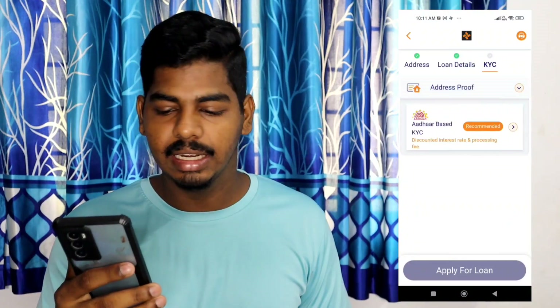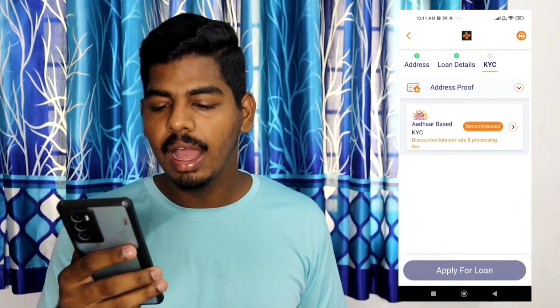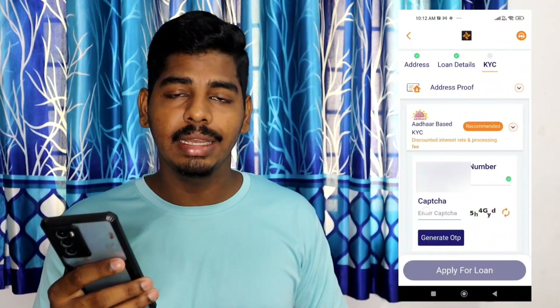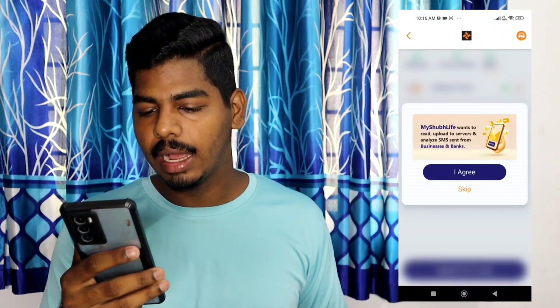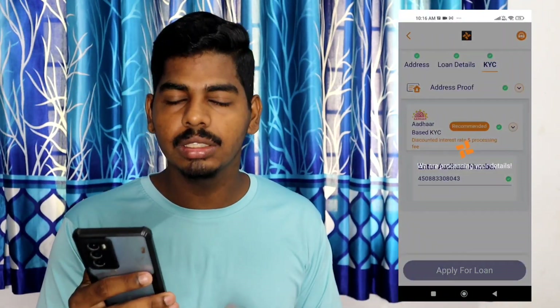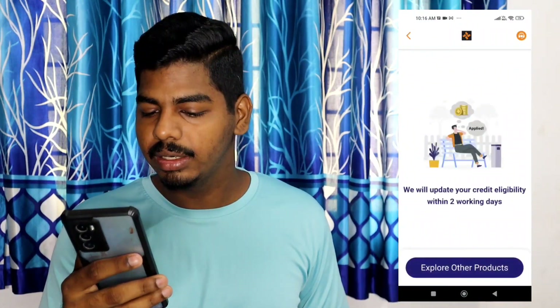You can click on the Aadhaar card option and add your Aadhaar card. Click on the OTP to verify your Aadhaar, and then apply for the phone loan. This way you can upload to the server and it will analyze messages from businesses and banks. You can skip that, and then your eligibility will be updated within two working days.